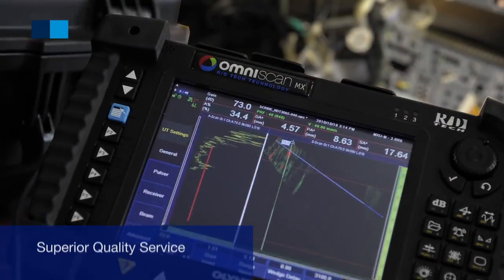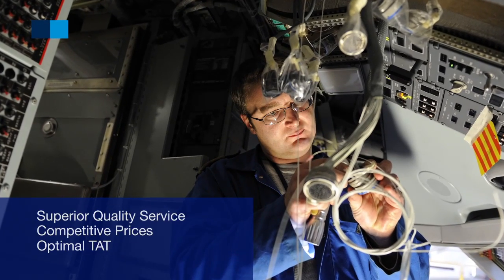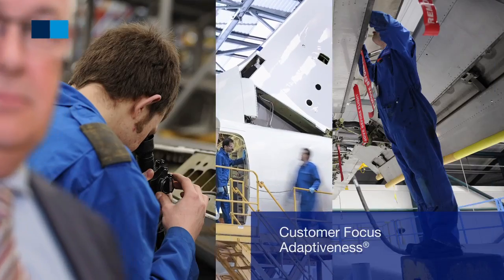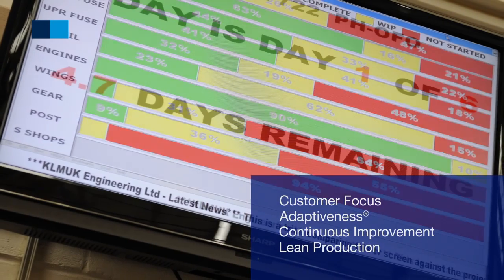We deliver a superior quality service whilst being competitively priced and with optimal turnaround times. Our strengths are customer focus and adaptiveness. We have a continuous improvement program where we focus on lean production throughout the organization.